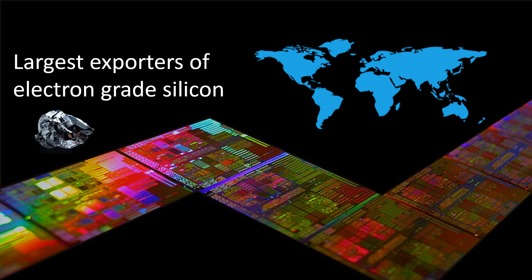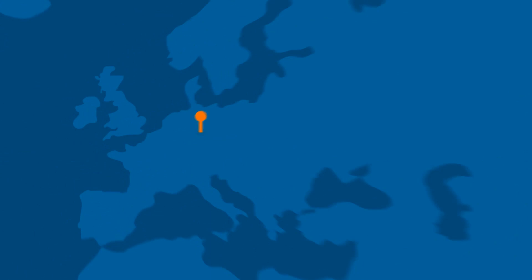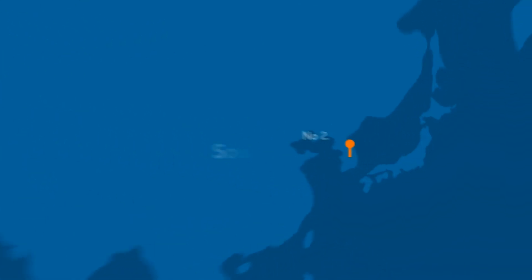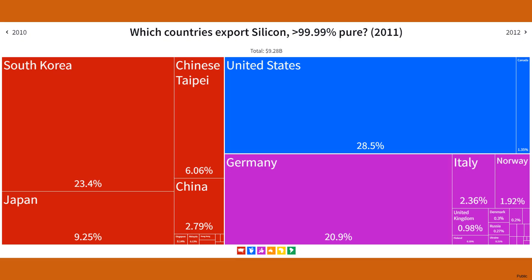Let's see the largest exporters of electronic-grade silicon. In 2011, the top four exporters of silicon are: number four is Japan, number three Germany, number two South Korea, and number one is the United States. The US leads in exporting electronic-grade silicon, accounting for 28.5%, followed by South Korea at 23.4%, then Japan and Chinese Taipei.